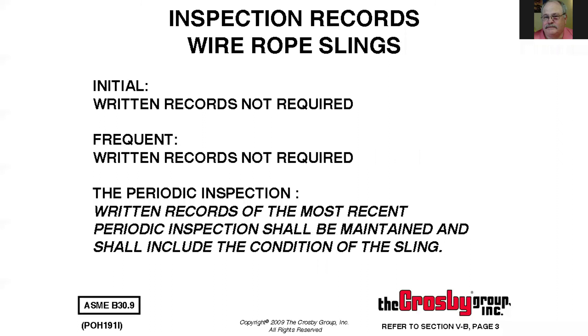The initial inspection is not required to be written down. The frequent inspection does not have to be recorded, but your periodic inspection does. OSHA can actually ask for a copy of that inspection, and if you cannot produce it they can cite you. In 43 years in this business I've had three or four people have OSHA come in and ask for it — it doesn't happen very often. But if you have an accident, they're going to ask for it, and if you can't produce it, that is a violation.